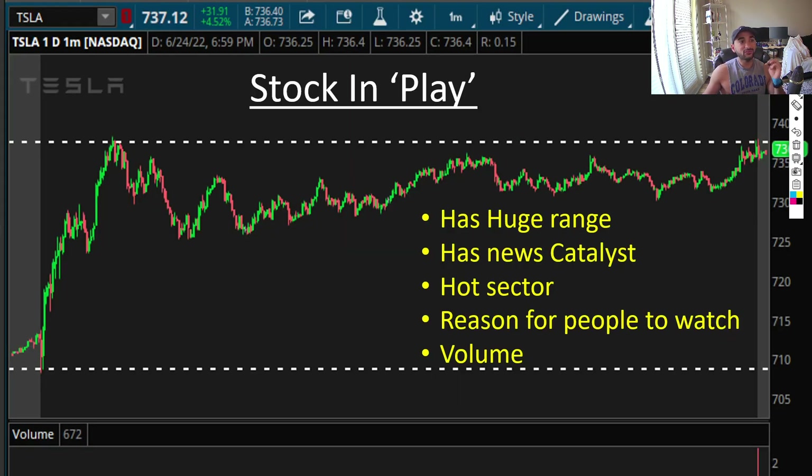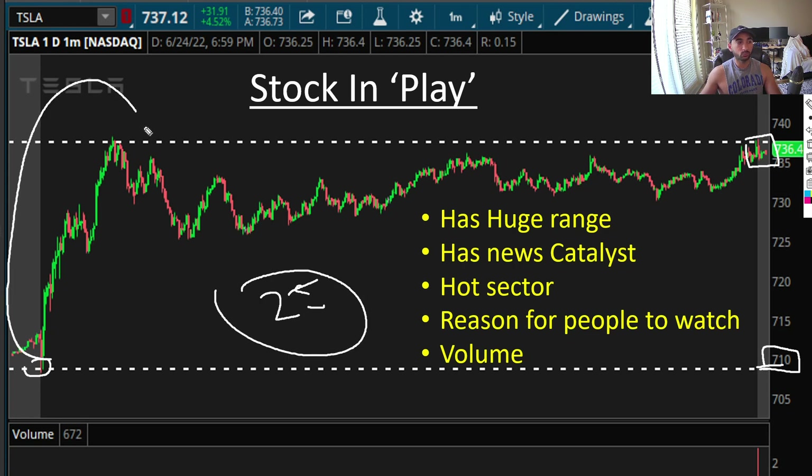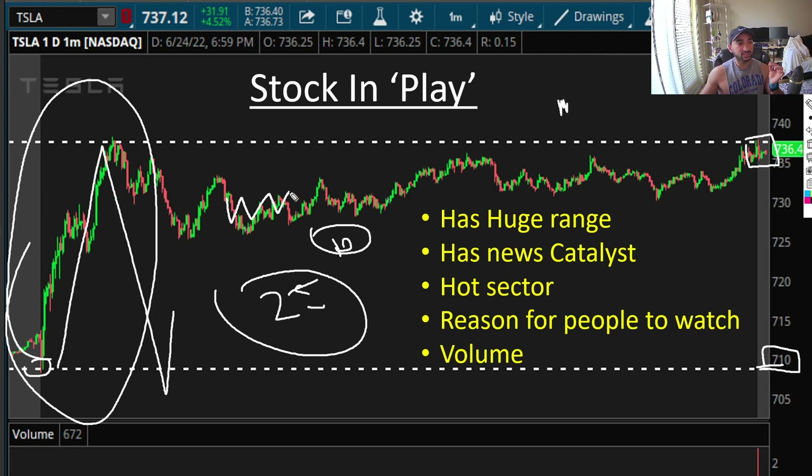Number three is: the stock must be in play. This is one of the most important things. What I mean by 'stock in play' is that it has a huge range. For example, look at this Tesla — just for one day, the low is 710 and the high is 735 or 736, so it moved about 25 dollars in one day. Even if you catch 10% of the move, you can make a living. If Tesla only moves one dollar, there's just no way to make money. It has to have a huge range.